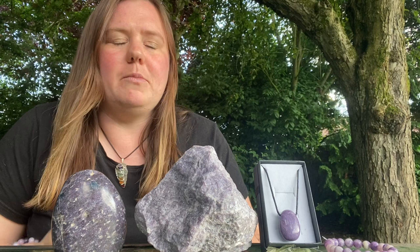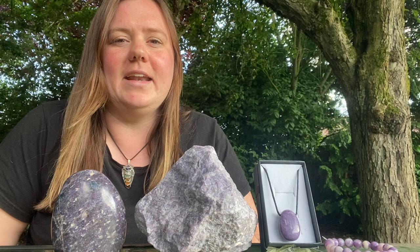It activates and opens all chakras, but it does very much link up to your third eye and your crown, bringing in cosmic awareness.